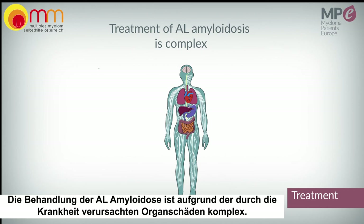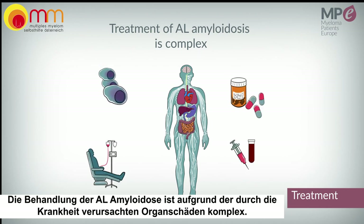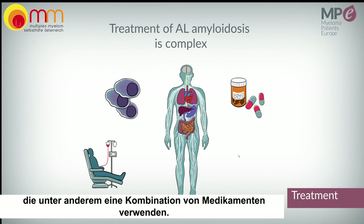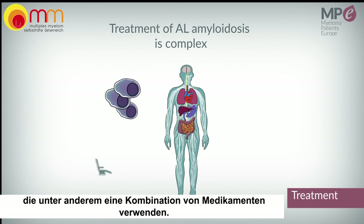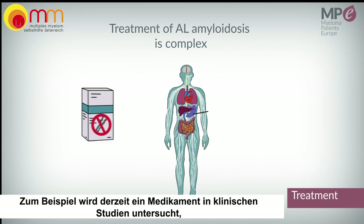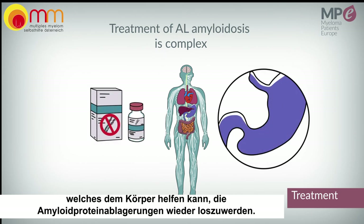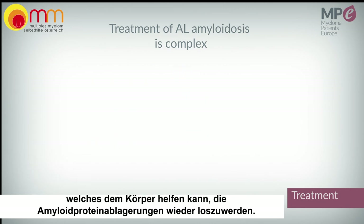The treatment of AL amyloidosis is complex given the organ damage caused by the disease. However, there are promising novel therapies that include a combination of drugs for the future treatment of patients with AL amyloidosis. For example, drugs that can help the body to remove amyloid deposits are currently under investigation in clinical trials.